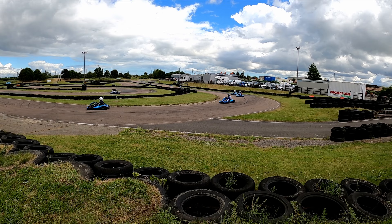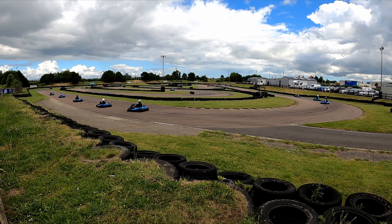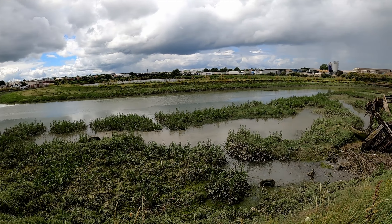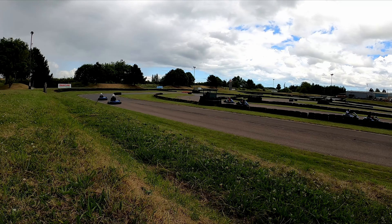Hey guys, Ben Payne here and today we're back once again for another video. This time we are at Bayford Meadows for the fifth round of the Club 73 weekend series. Really excited for this one as this was the first outdoor round that we did in both championships — SRK and Club 73 — last season. So we're going to hop into this one today and see how we get on.